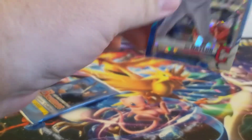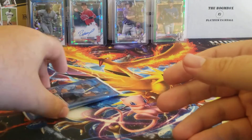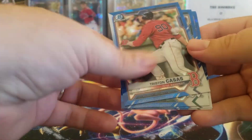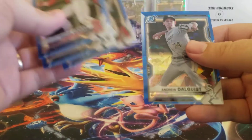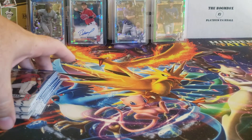Pack seven: Bow Nailer, Brennan Davis, Luis Garcia, and Daniel Lynch. And last pack: Andrew Dolquist on the back — Tristan Casas, Nick Allen, Alec Thomas, and Andrew Dolquist.